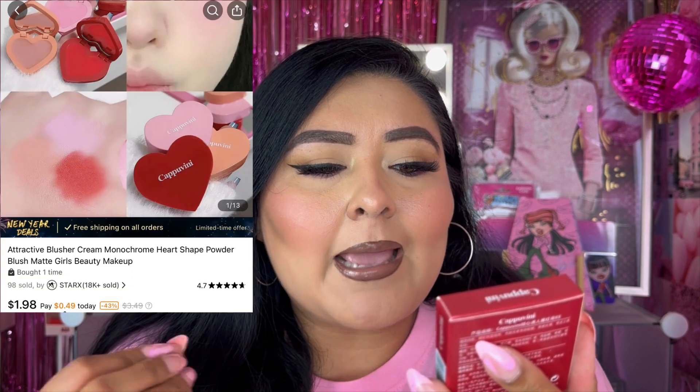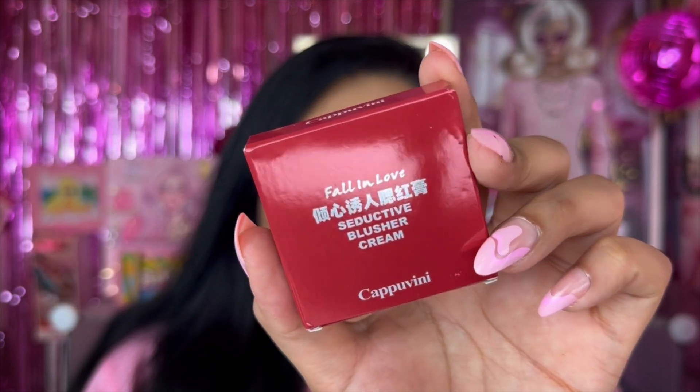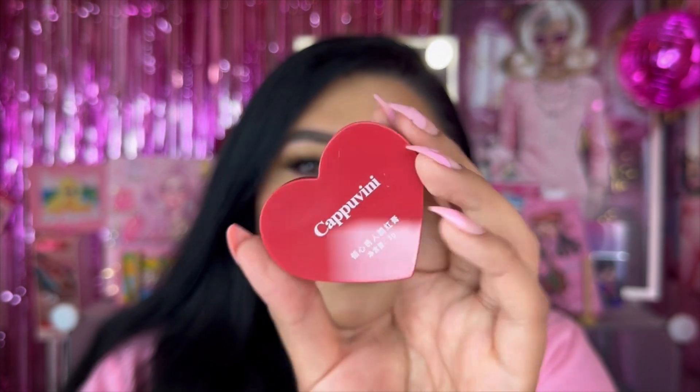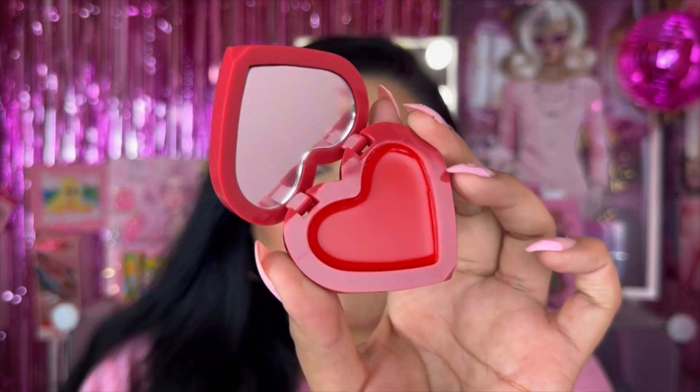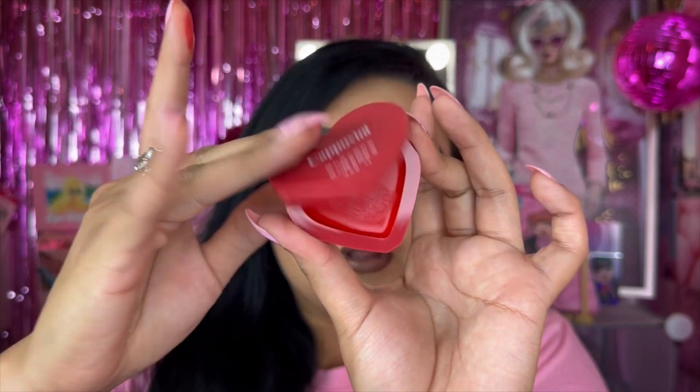Next we have two blushes. First is a cream blush from Capu Vini — the Fall in Love Seductive Blusher Cream. It's not a dupe for anything specific, but with Valentine's Day coming up I thought it would be so cute for a look. It's a little heart-shaped compact with a red cream blush inside. It also matches my little puffs from Shein. Let's do a baby swatch — oh that looks so nice and creamy!